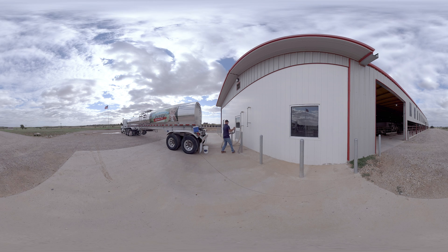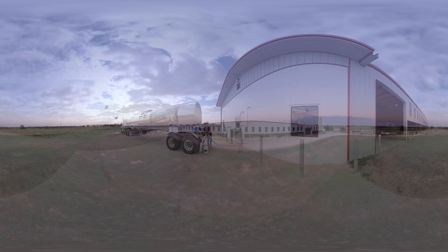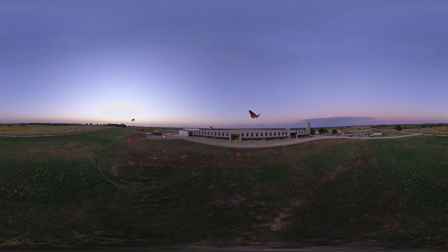This whole time, the milk is never touched by human hands. Not until it's in your hands. Soon to be in your stomach.